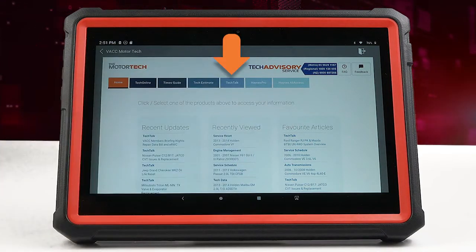TechTalk is VACC's monthly technical publication. Here you'll find all our technical articles we have written over the past 40 years to present day, easily accessible at the touch of a button.